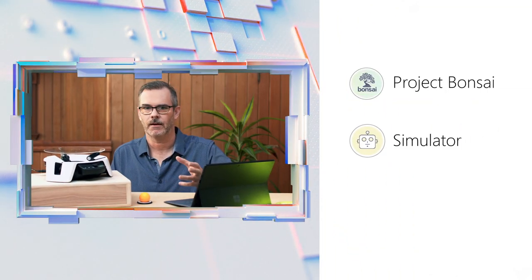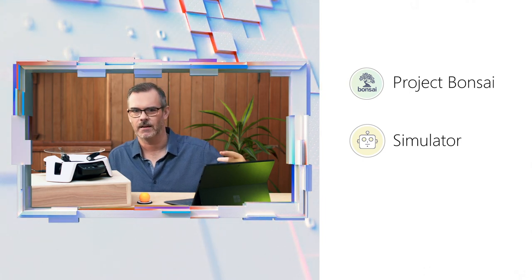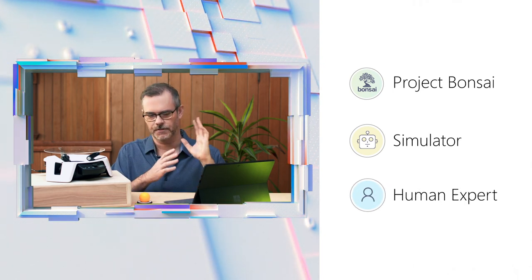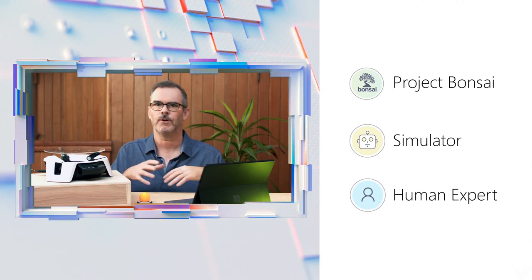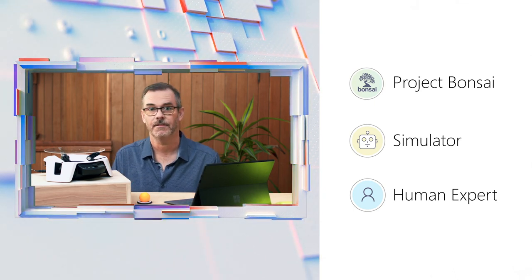So what do we need to build a brain? We have our deep reinforcement learning engine that's running in Azure. We have a simulator — actually, you provide the simulator for your system or your data. And then with your human expert — maybe it's you — you line up the sensors and the actions and the goals of what you're trying to achieve. And then the brain is trained through practice many times against the simulation in Azure. The sum total of all this we call machine teaching.